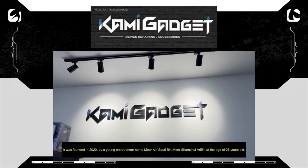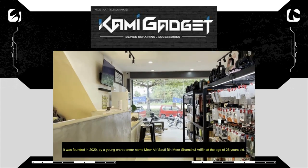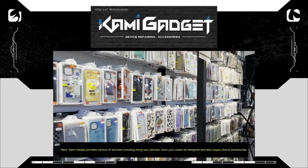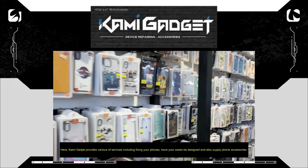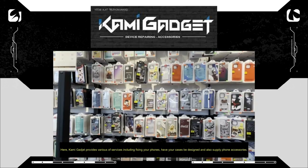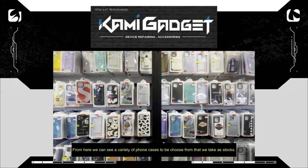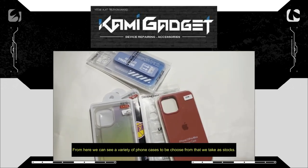Introducing our key partner, Kami Gadget. It was founded in 2020 by a young entrepreneur named Mio Alif Saufi bin Mio Shamsul Arifin at the age of 26 years old. Kami Gadget provides various services including fixing phones, designing phone cases, and supplying phone accessories. From here we can see a variety of phone cases to choose from, which we take as our stock.